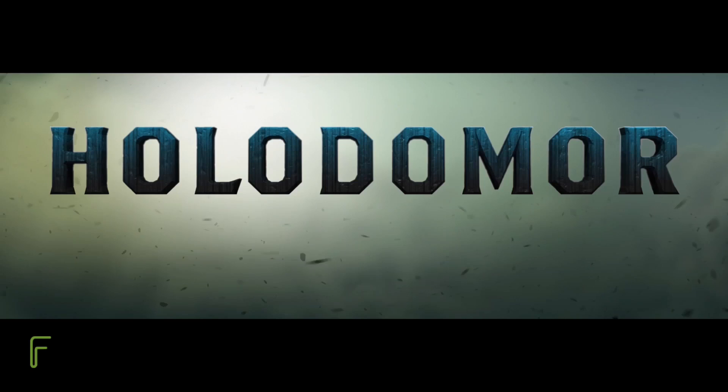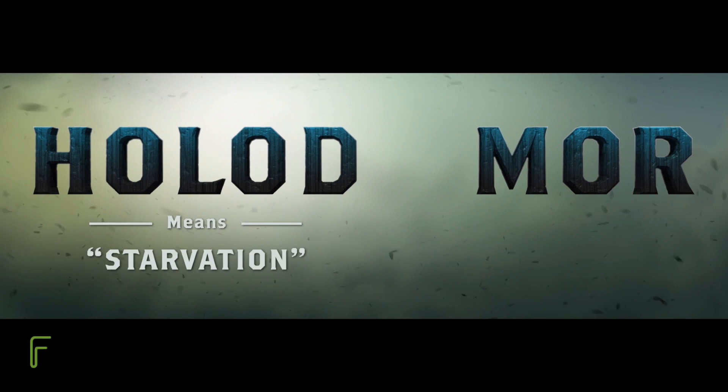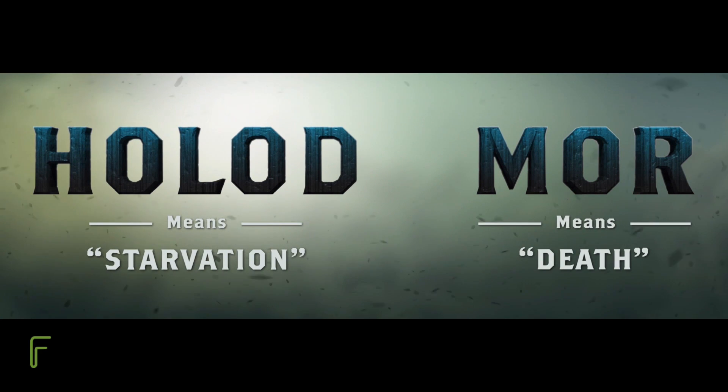The Holodomor is the genocidal famine that occurred in Ukraine in 1932 and 1933, when over four million Ukrainians were starved to death in a man-made famine. The word itself means death inflicted by starvation.